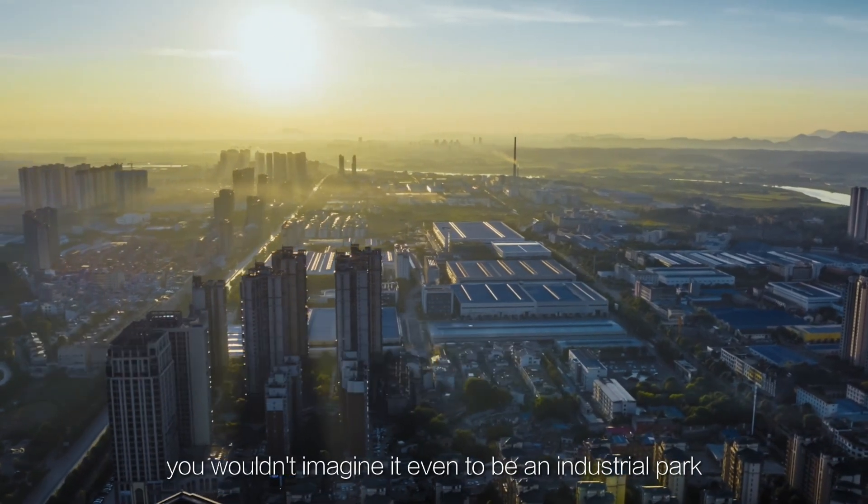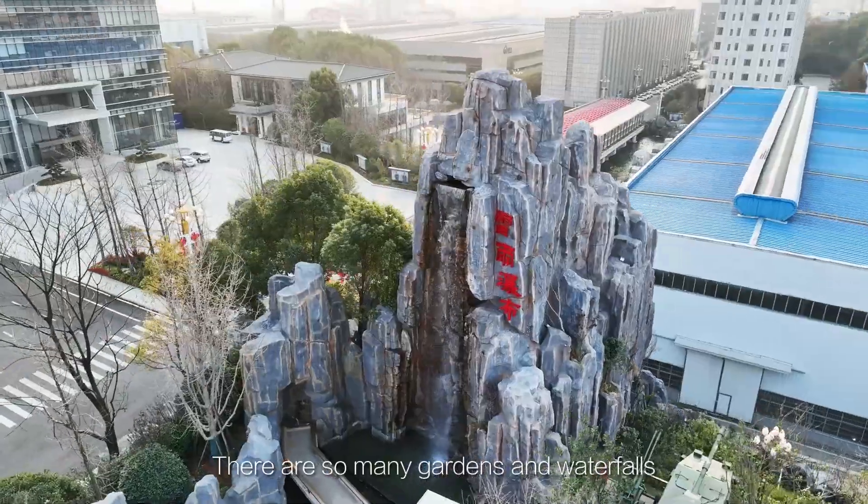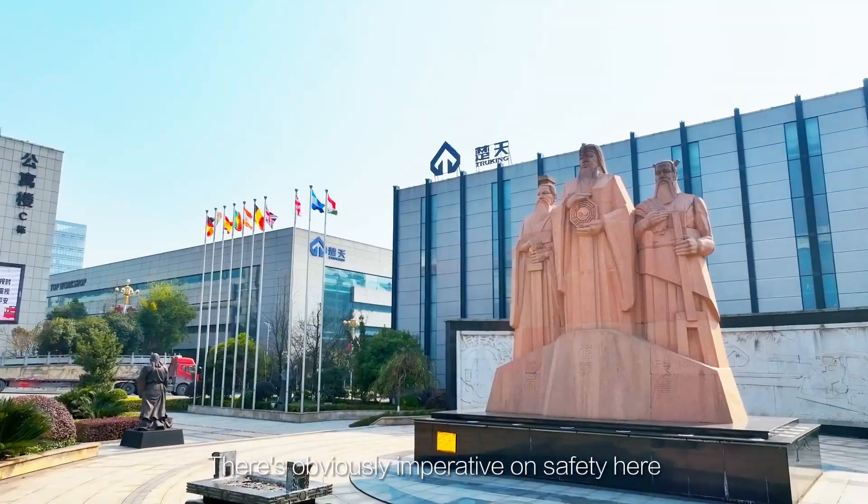The industrial park is quite impressive. At first glance, you wouldn't imagine it even to be an industrial park. There are so many gardens and waterfalls, and the size and area of it make a city within itself. There's obviously an imperative of safety here, and I've never seen manufacturing areas so clean. The park really is quite impressive.